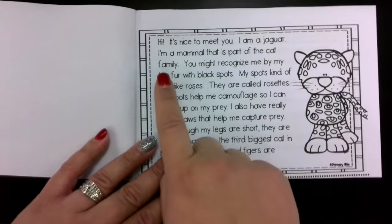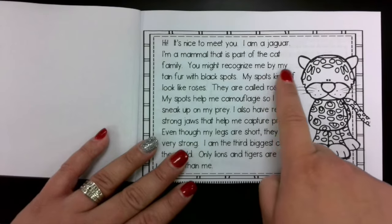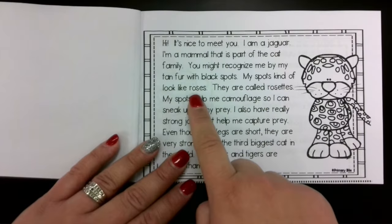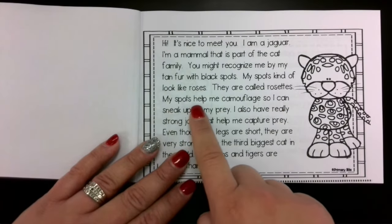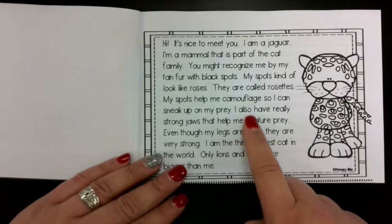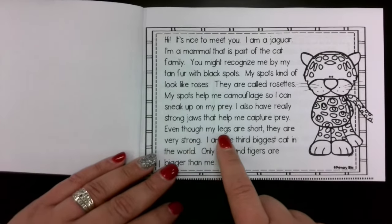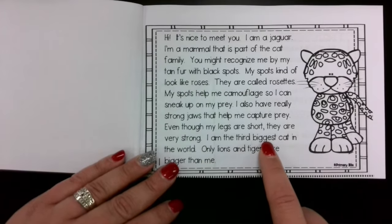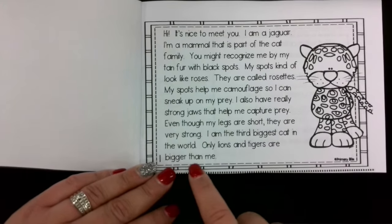I am a jaguar. I'm a mammal that is part of the cat family. You might recognize me by my tan fur with black spots. My spots kind of look like roses — they are called rosettes. My spots help me camouflage so I can sneak up on my prey. I also have really strong jaws that help me capture prey. Even though my legs are short, they are very strong. I am the third biggest cat in the world. Only lions and tigers are bigger than me.